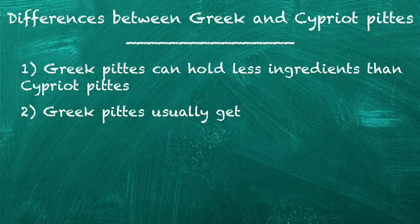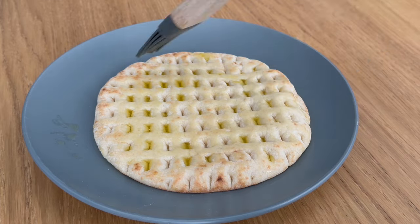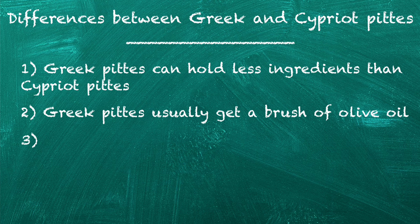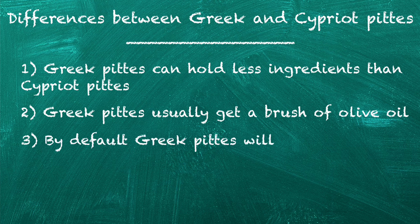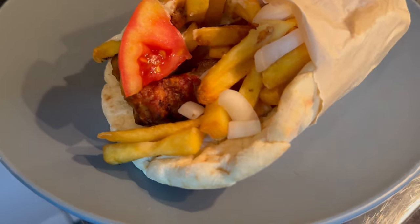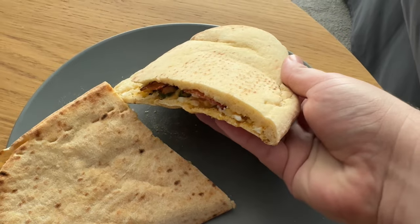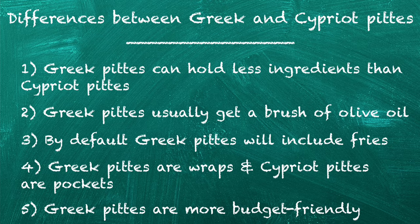Greek pites usually get a generous brush of olive oil before they are put into an oily griddle. This makes the souvlaki feel a bit more vromico — junk food — but it's exactly what you need sometimes. By default, Greek pites are more likely to include fries than Cypriot pites, which increases their caloric value. If you are watching your figure, you have to ask for a Greek pita without fries. The Greek pita is technically an open-faced wrap, whereas the Cypriot pita is a pocket.